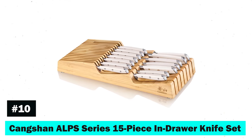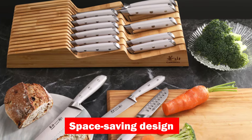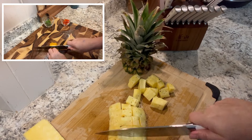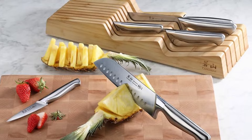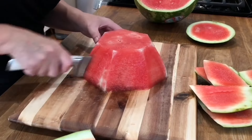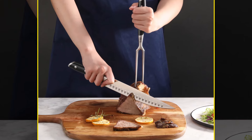Tenth, the Köngshan ALPS Series 15-piece In-Drawer Knife Set redefines space-saving design without compromising on quality. The set's keen 16-degree edge ensures easy and precise cutting, making every culinary task a breeze. What truly makes this set stand out is its in-drawer bamboo tray, offering a safe and secure storage solution that saves precious counter space. With ergonomically designed handles, the Köngshan ALPS Series combines comfort, balance, and unparalleled cutting performance.